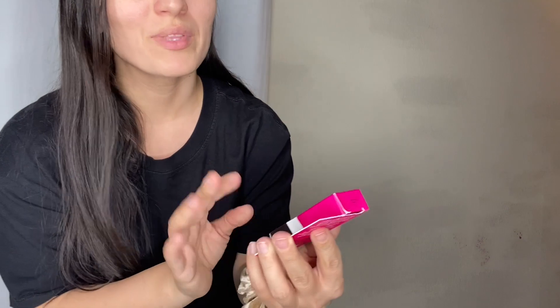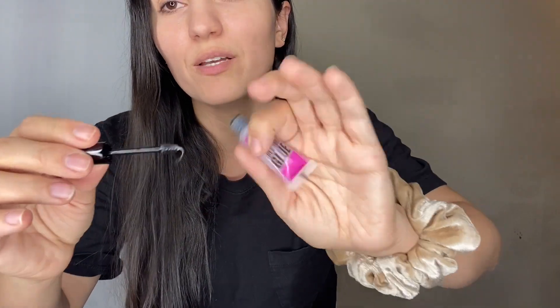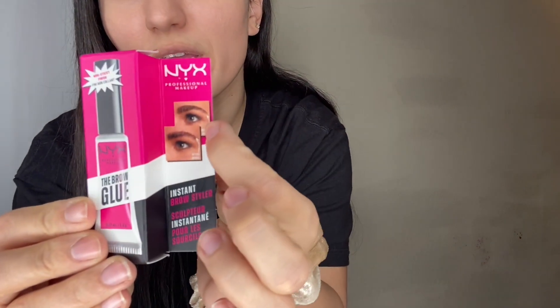And I also love the NYX Brow Glue. This is by far the best brow gel I've ever tried — it's clear, doesn't leave any residue, and it has a non-sticky transparent formula with a precise spoolie for easy application. I got it online on sale for $6, originally around $8. My sister recommended it and I absolutely love it. You can use it to make your brows look bushier or just to tame and keep them in place — it really delivers that look.